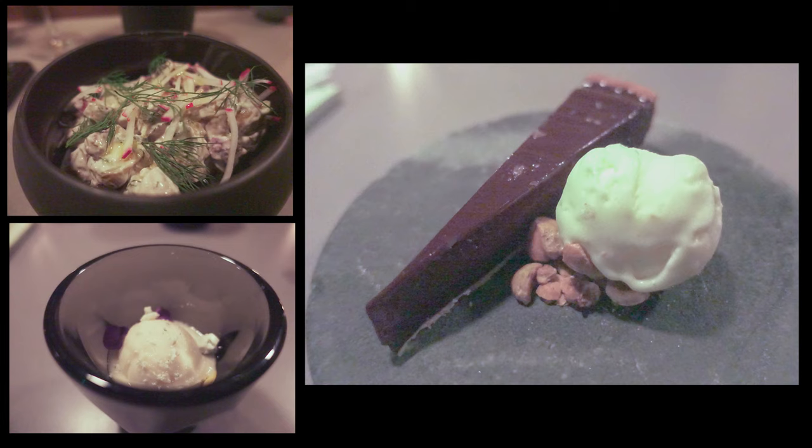The last two dishes: one was a cheese course of pear and Maytag blue cheese — creamy, sweet, and I love the aggressiveness on this cheese choice. And finally, a beautifully crafted chocolate tart with hazelnut crumb and black truffle ice cream.